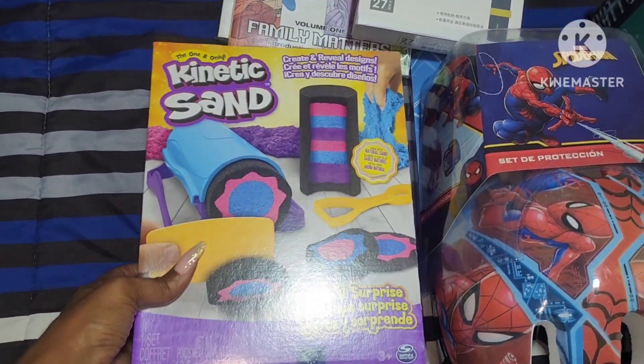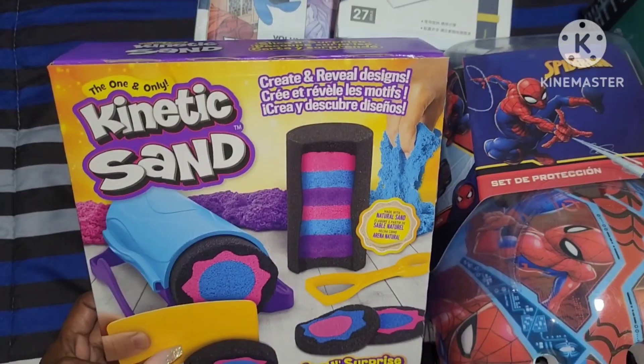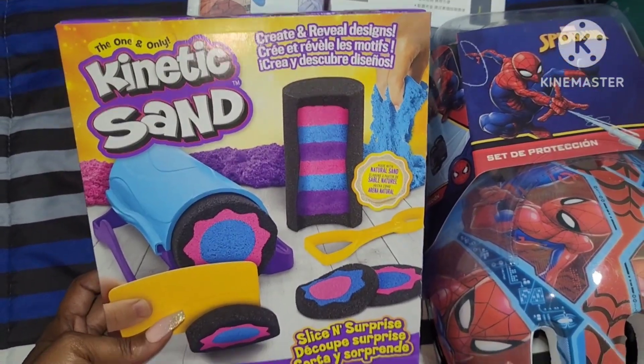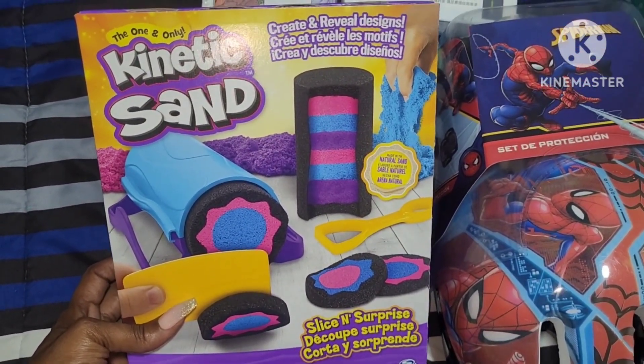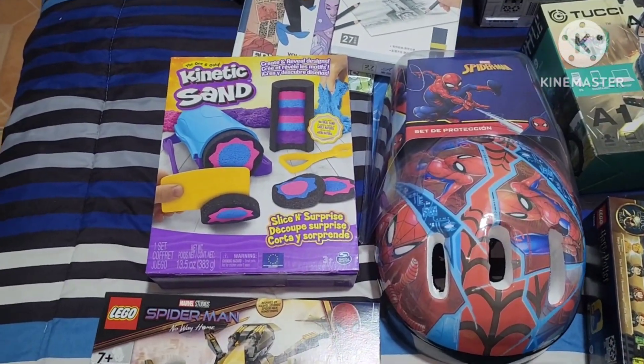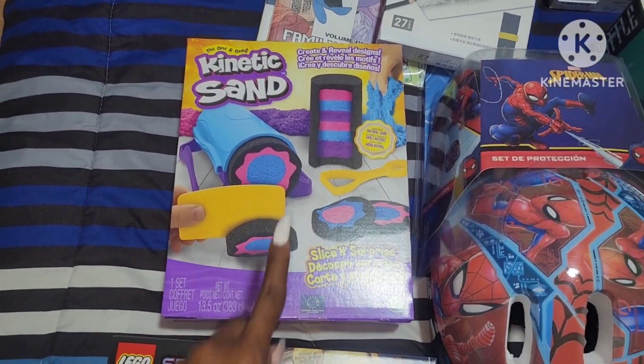He had mentioned wanting some more kinetic sand. I got him kinetic sand in either his stocking or his Easter basket a couple of years ago and it was a really small container. So I went ahead and got him this kinetic sand set — it says 'Create and Reveal Designs.' I think he's going to love this because at 9 years old he still likes to play with toys like this, and I know it's something he asked for.